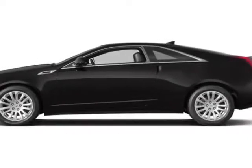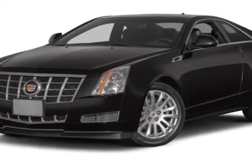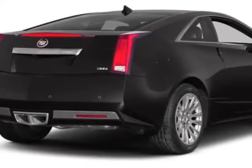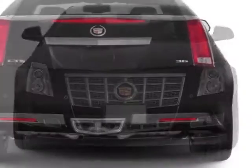Take a look at this 2013 Cadillac CTS. Carfax has certified the CTS as having one owner. The CTS has just under 8,000 miles. This vehicle gets an estimated 18 miles per gallon in the city and an estimated 27 on the highway.